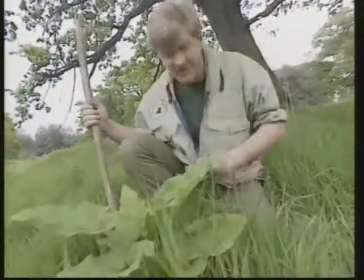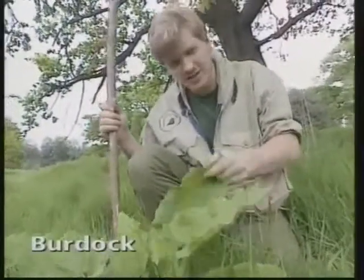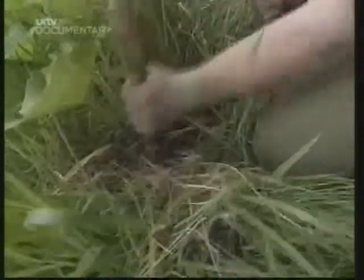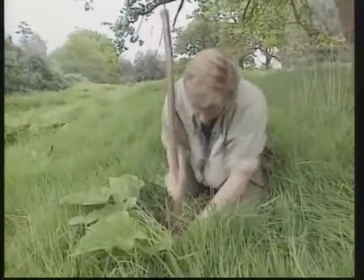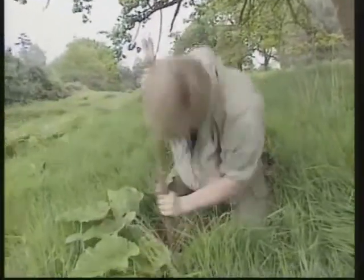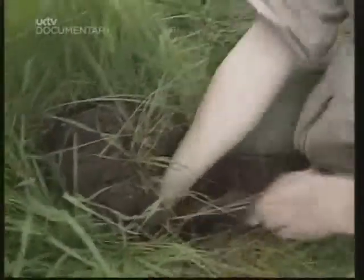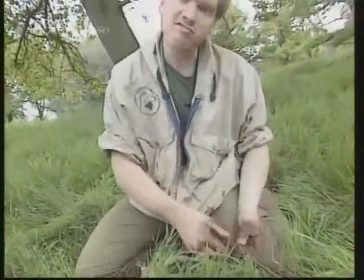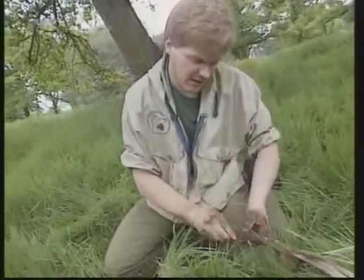But there are some other things around here which are a bit safer to eat. This is a good one — this is burdock. This is like a bush potato really, but it's going to take quite a bit of digging up, so I'll just get on with it. Nice sandy soil here that makes life a bit easier. The root tends to go a long way down, but it's well worth digging.